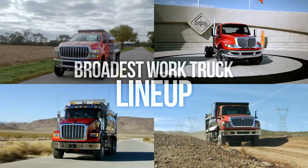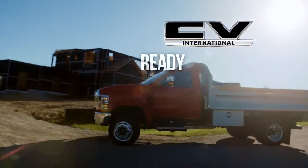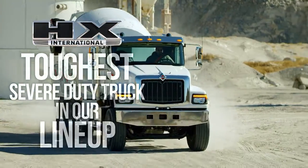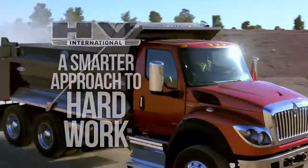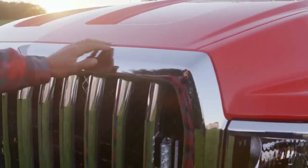That's why we've got the broadest work truck lineup in the industry. Whether it's with the CV Series, a truck built to take your business to the next level, or when the job demands more, the HX Series, the toughest severe-duty truck in our lineup, and the HV Series, built to work harder and smarter for you. And for everything in between, there's the MV Series, the most versatile medium-duty truck on the road.